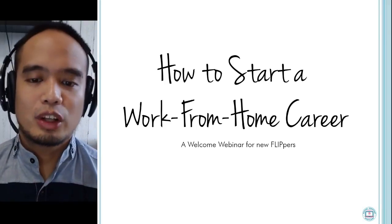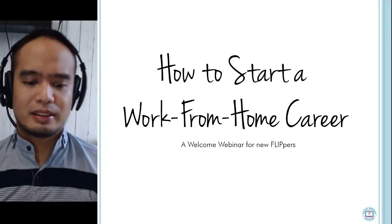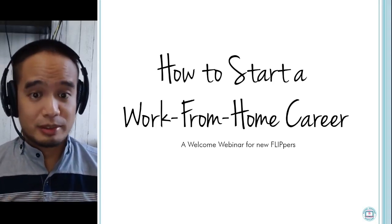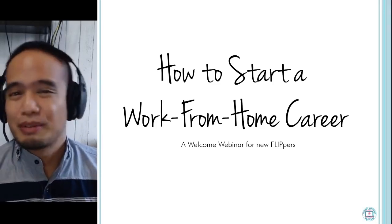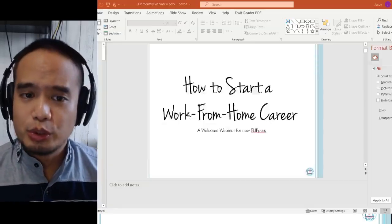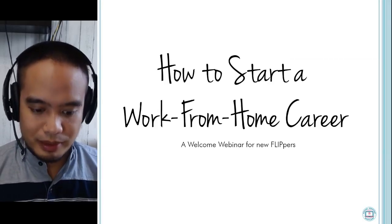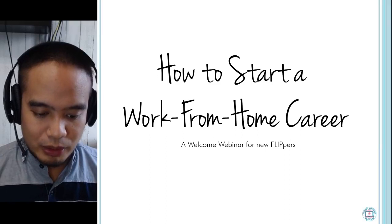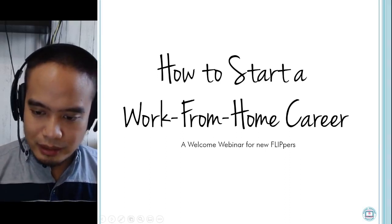Today we are talking — we have our welcome webinar for New Flippers: How to Start a Work From Home Career. It would be great if you share this with others as well. Hit the share button to let others know. Maybe you have family or friends who you want to introduce to the world of freelancing and working from home.